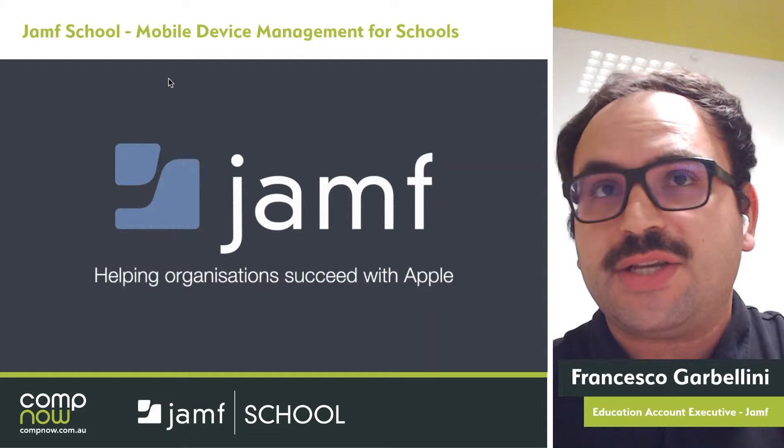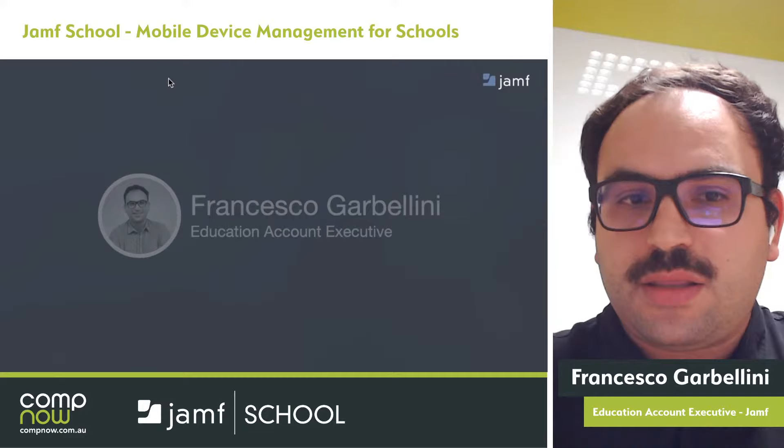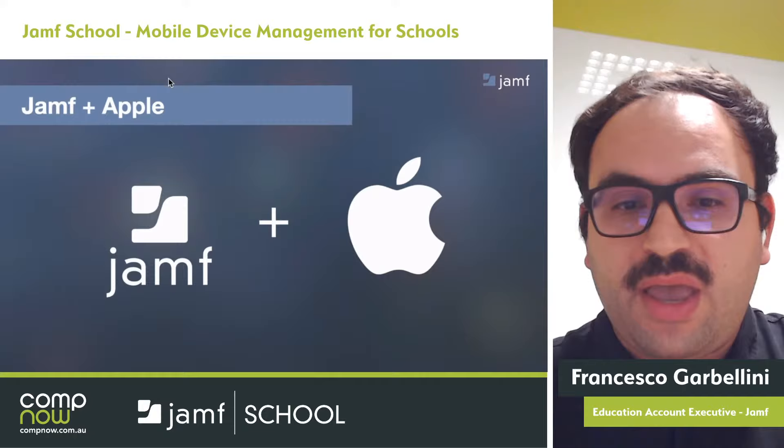Thank you, Richard. Good day everyone. Today we're going to go through some information about Jamf School and how the functionality will actually help your school to achieve the best with your Apple devices. Here at Jamf, we're all about helping an organisation succeed with Apple. I take care of all the education sector here at Jamf for ANZ. Our mission has always been helping schools and universities succeed with Apple, and we've had that focus for the past 18 years.